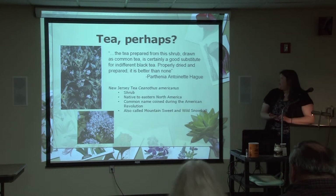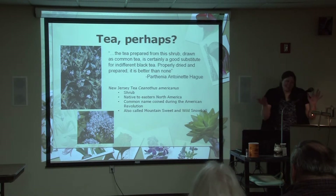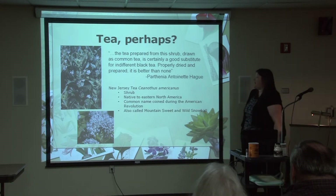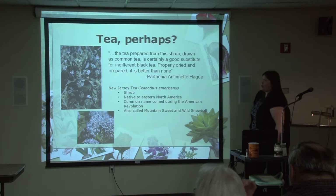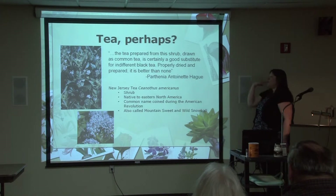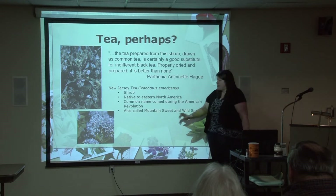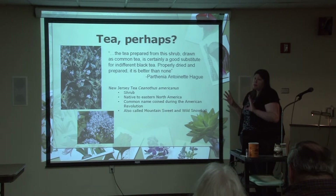This is New Jersey tea. Parthenia mentions: 'The tea prepared from this shrub, drawn as a common tea, is certainly a good substitute for indifferent black tea. Properly dried and prepared, it is better than none.' With that glowing review — this plant's common name is New Jersey tea. The leaves were used starting during the time period of the American Revolution, and the name was coined because they would use the leaves as a substitute for tea when your alternative was nothing at all. It's a native eastern shrub. Other common local names for it are Mountain Sweet and Wild Snowball.